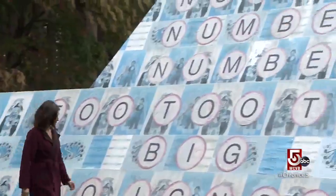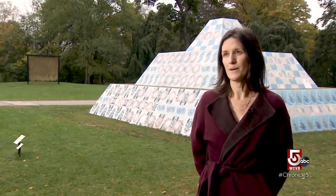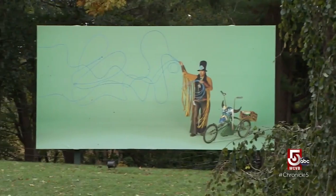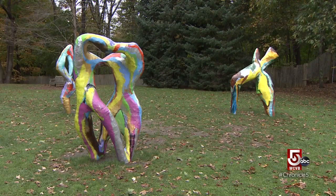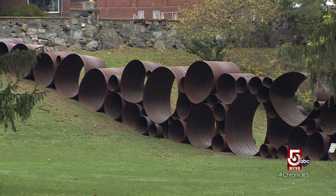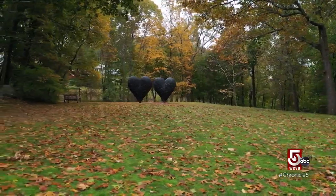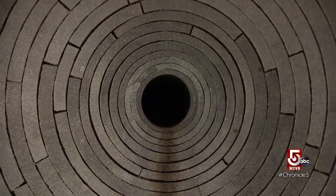Senior Curator Sarah Montross: We are the largest outdoor sculpture park in the state of Massachusetts — in fact, the largest outdoor sculpture park across New England for public access. Open year-round and spread out over a lavish 30-acre estate, the DeCordova has long celebrated the power of creativity unbound by museum walls. It's an experience of walking through and discovery and kind of enchantment that doesn't necessarily happen in the same way inside. Many pieces are permanent, like the Jim Dine Hearts and Andy Goldsworthy's Watershed, but visitors to the DeCordova will always encounter something new.